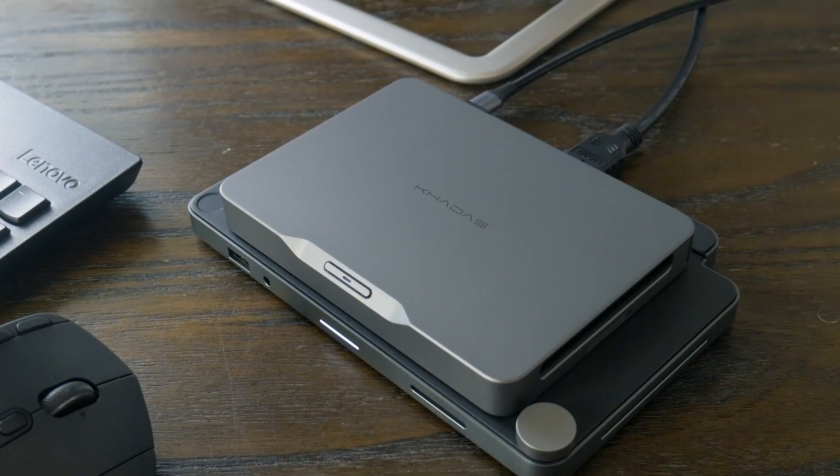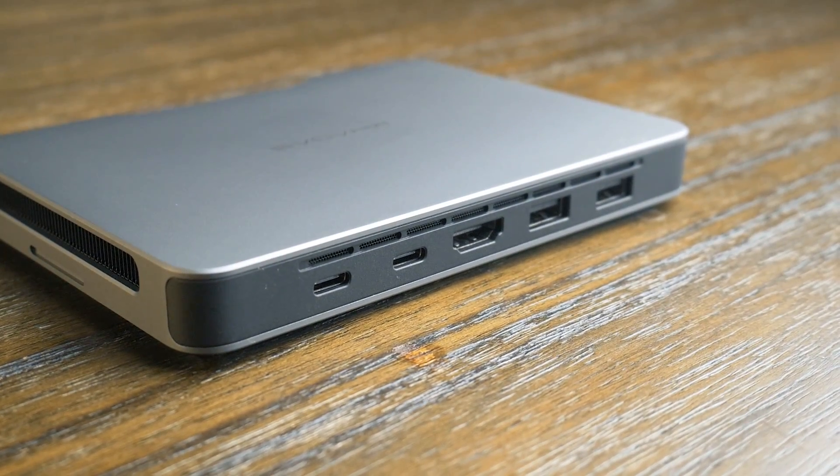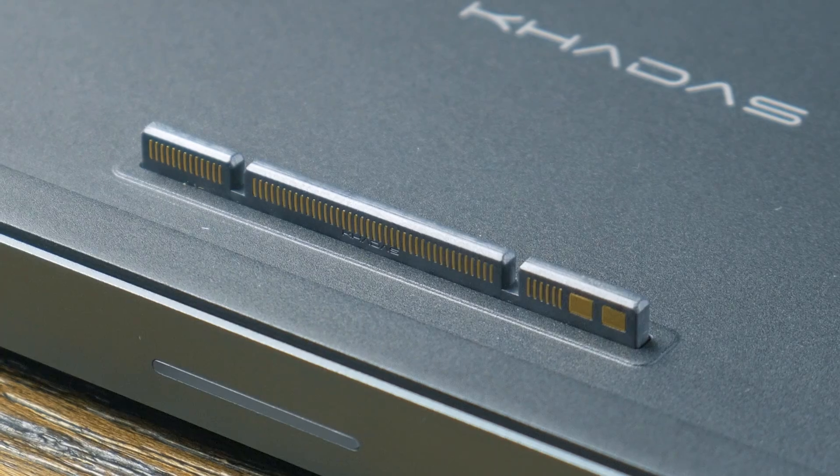Is this the future of computers? Well, maybe. I'll be honest, there are plenty of reasons to not like this device. However, there are some really intriguing aspects I'd like to talk about, like why it has a battery, what this thing does, and why I think, in a way, this might actually be the computer of the future.